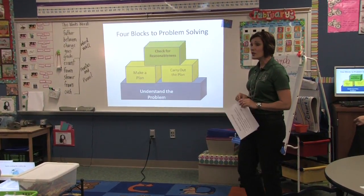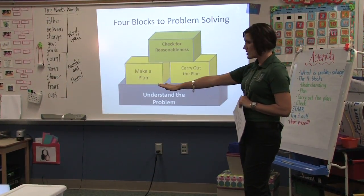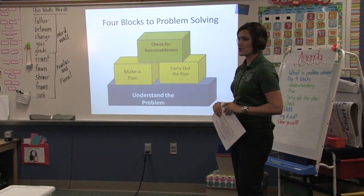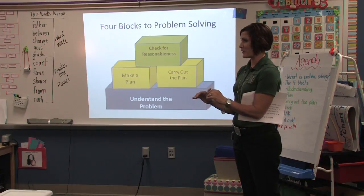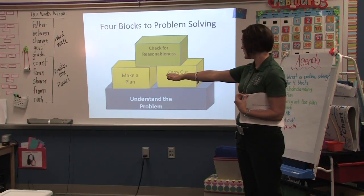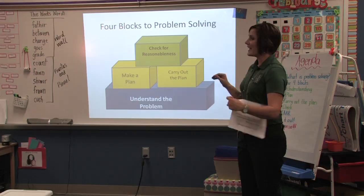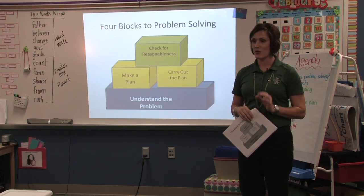Here in Clear Creek, we teach the four blocks — what we consider the four blocks of problem solving. We talk about that base: understanding the problem first. We really focus on not leaving the problem until you understand exactly what's being asked. Then we're going to make a plan to carry it out, and the last thing we do is talk about whether it's a reasonable answer.